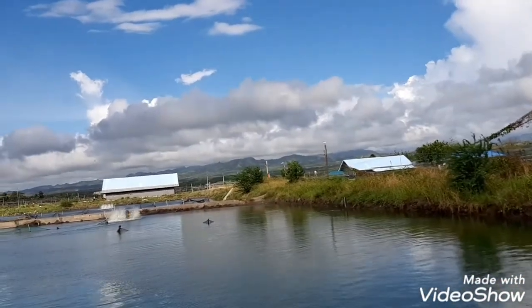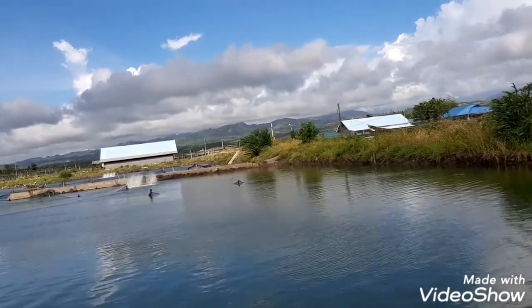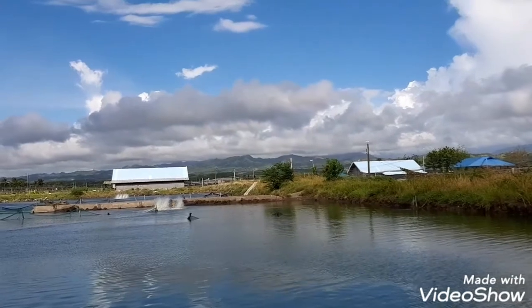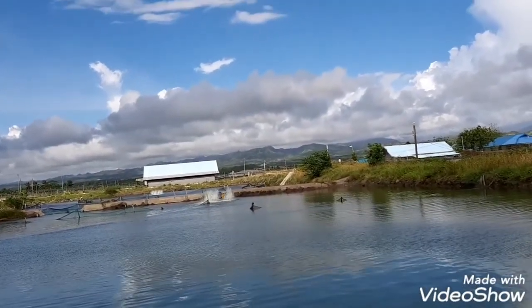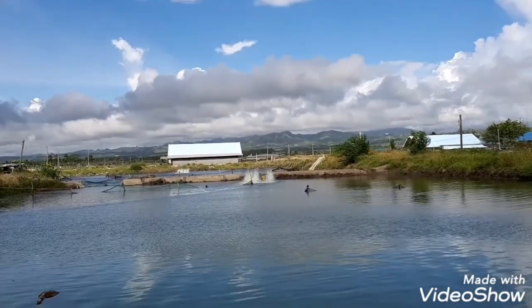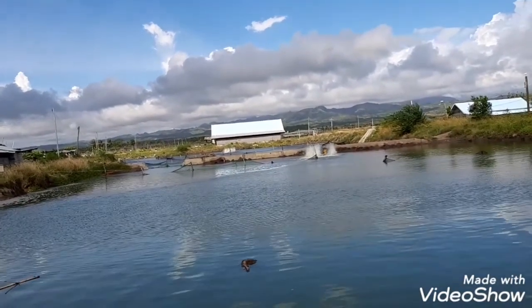Shrimp in Alabil, Sarangani province is only 94 pesos per kilo. So it's very cheap compared to my area. My area is around 300 per kilo.